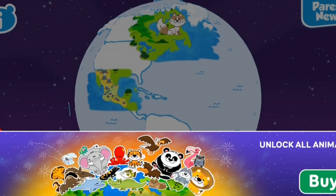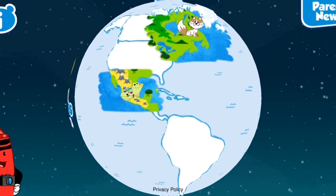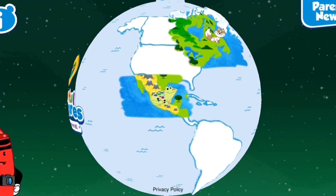Your journey is just beginning. Unlock the full game to play with all these exciting animals! Touch an animal any time to hear fun facts!